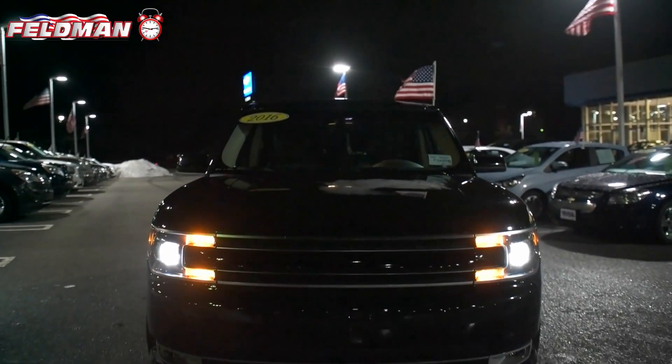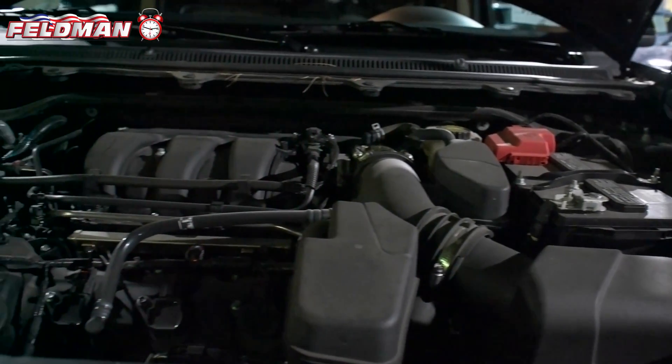Hey, it's Dawn from Feldman Automotive and here's what's hot on the clock. This black 2016 Ford Flex with a 3.5-liter V6 engine.